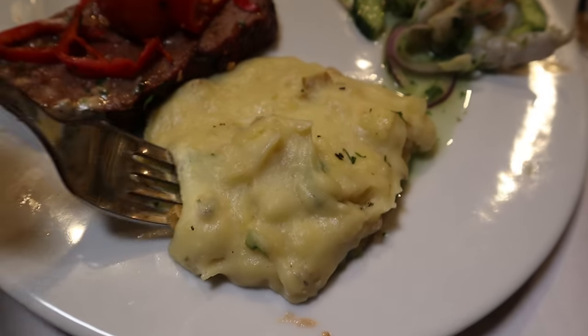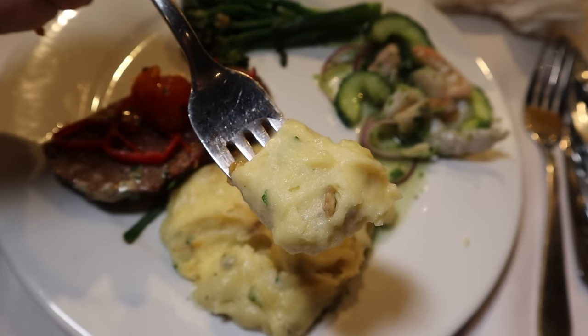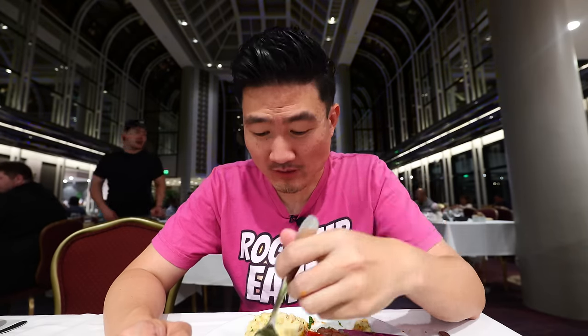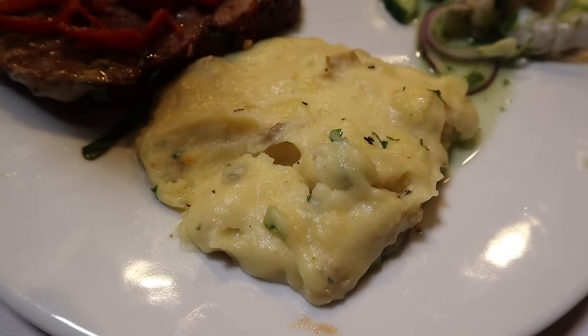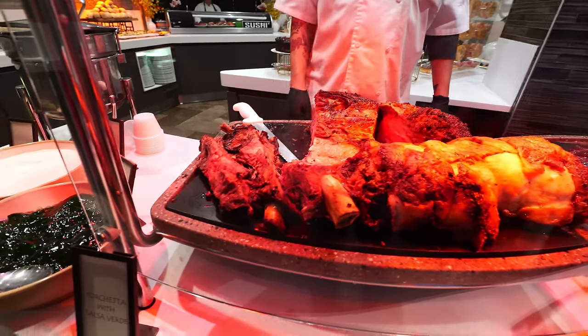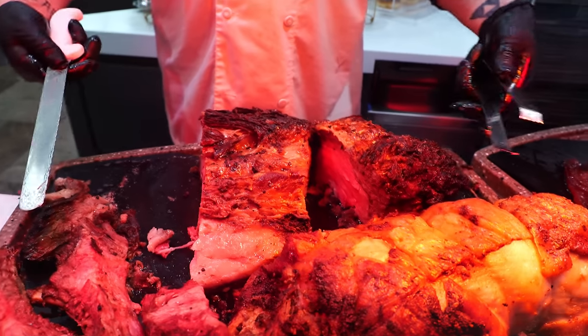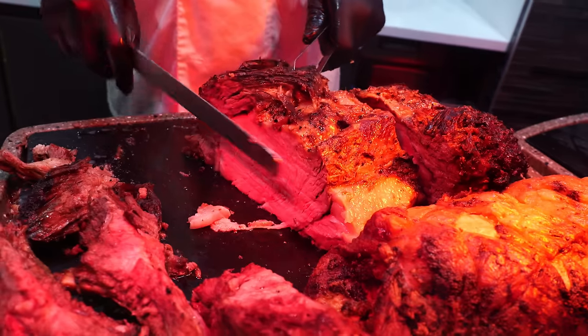That's why you gotta have your mimosa ready. Whenever I get filet mignon, I always have to have my mashed potatoes on the side. These potatoes are like some of the best things here at this buffet. So far, I am impressed with this buffet. Second time around, I feel like I've discovered a lot of new things already.